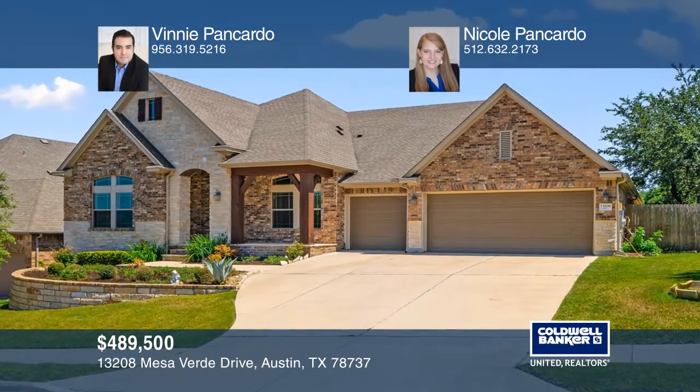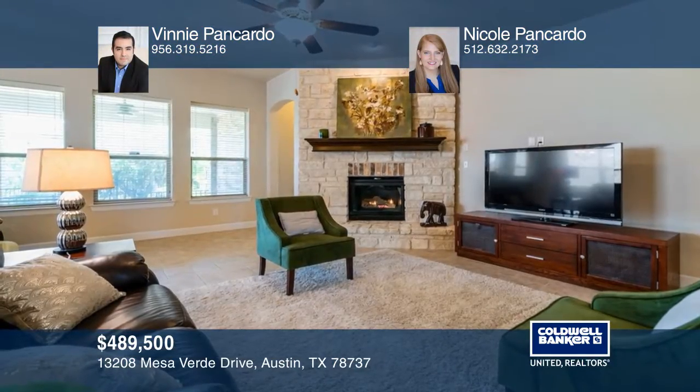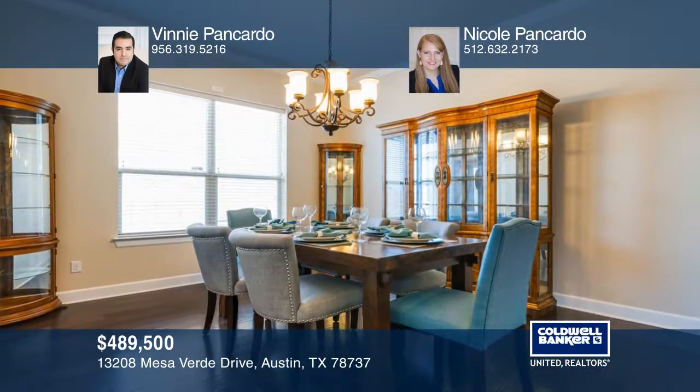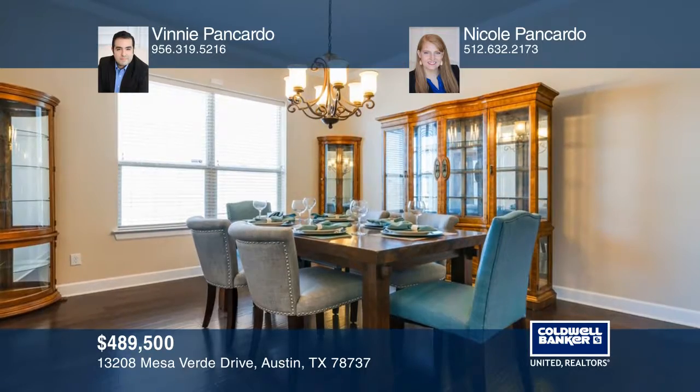This exquisite single story backs to a green belt with Hill Country views. The home boasts an open floor plan with a covered stone patio, an office and study, and a three-car garage.